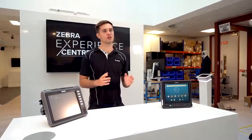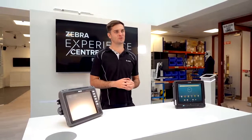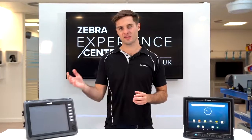Hi there, I'm Alex Holdsworth, the EMEA Regional Product Manager for vehicle computers. 2021 will be a year of significant change for mobile computing, with Microsoft ending its extended support of Windows CE devices. As a result, Zebra has end of sale our Windows-based vehicle computers, including the VC70.